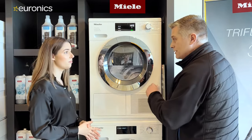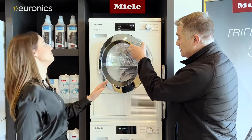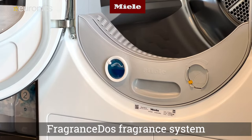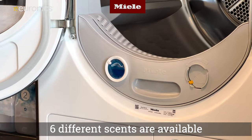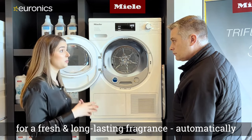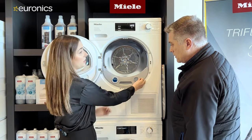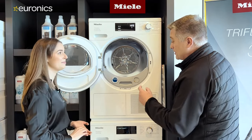The quality carries through all Miele appliances. Robert mentions he recently purchased one and loves the smell from it. This is thanks to fragrance dosing flacons — up to six different scents are available. You can adjust the intensity stronger or weaker, and depending on the model, you can insert one or even two flacons simultaneously to create a customized scent combination.